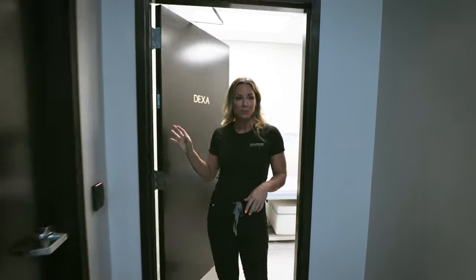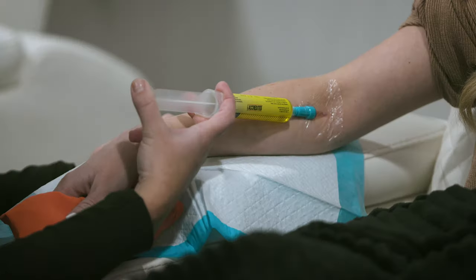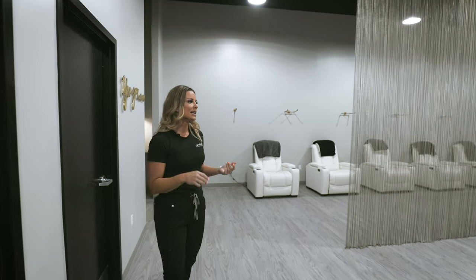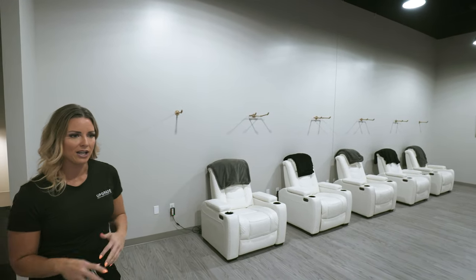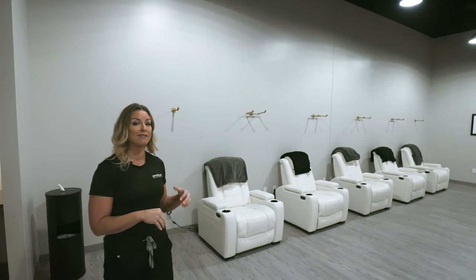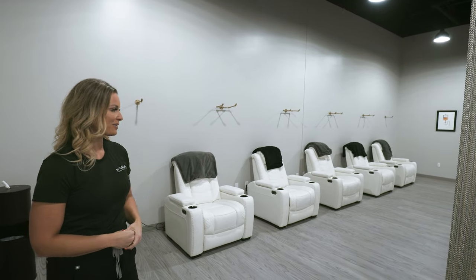Over on the other side of Upgrade we have our IV hydration area. Here we use all the latest in regenerative and anti-aging medicine. We have IV therapies — you can get fluids, the patented fast vitamin therapy, NAD therapy, and immunity therapy, which has been huge with COVID. That includes IV vitamin C, zinc, glutathione, or fast vitamin. It's a beautiful area with recliners where guests can relax, be on their smart device, or be social. We also have a nurse practitioner and RNs who do all of our services here.